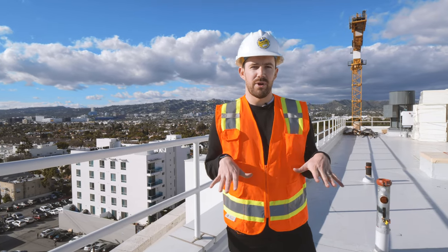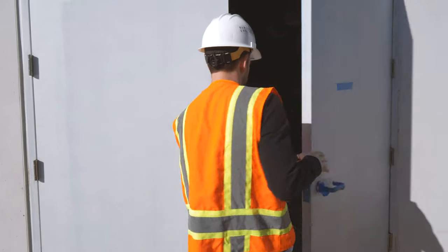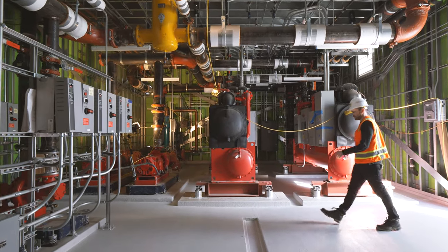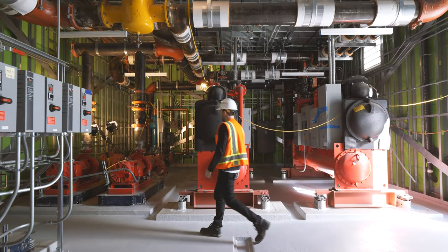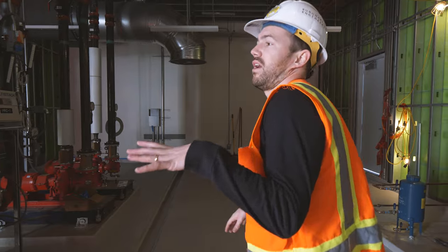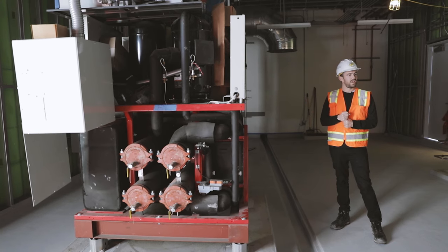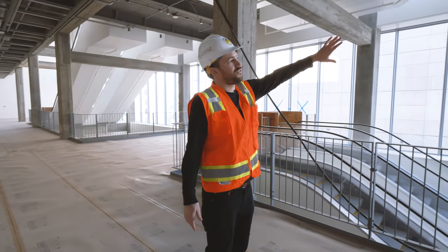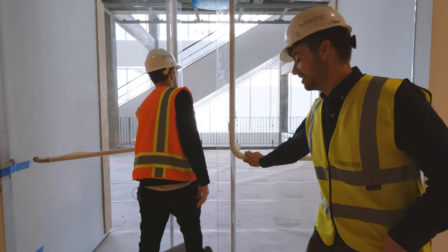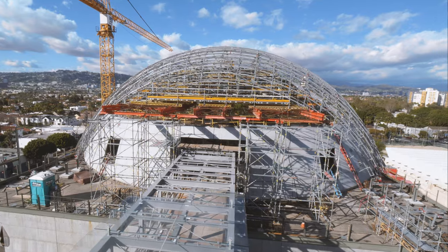We're on the rooftop of the Saban building, where a lot of our mechanical equipment is located. This is the refrigeration room — we've got two 300-ton chillers here, but the bit I wanted to show you was the 100-ton heat recovery chiller. What this is doing is simultaneously producing cooling and heating. The cooling is used for critical spaces like the galleries and server rooms, and we're using the heat rejected from that for the radiant floor slab on the giant terrace space outside.